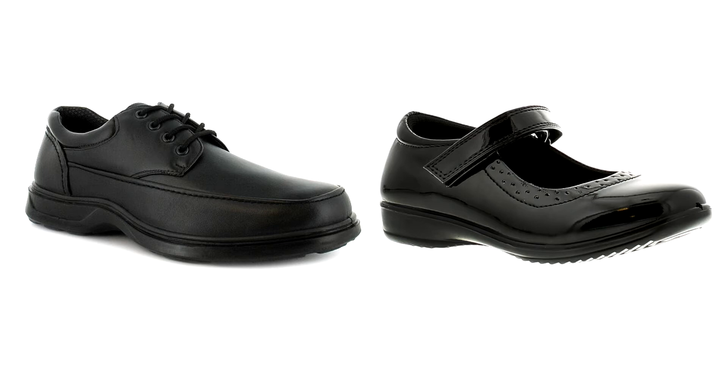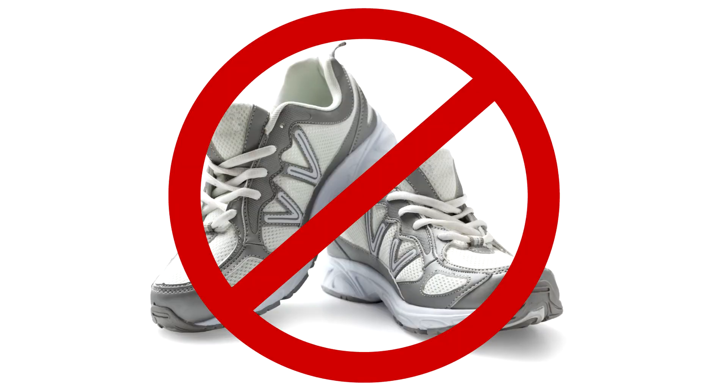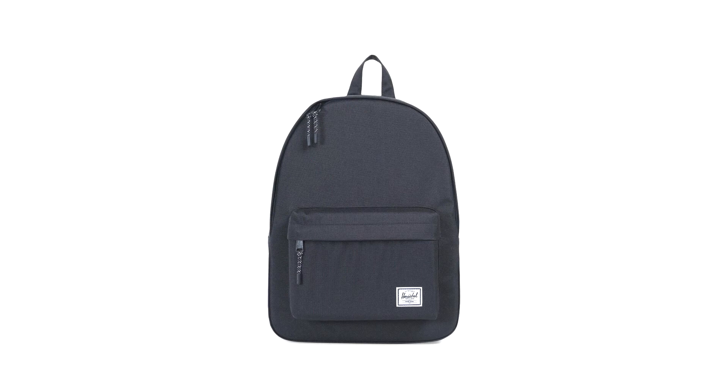Plain black shoes are acceptable, whereas trainers are definitely unacceptable. A bag is also an essential part of our school uniform.